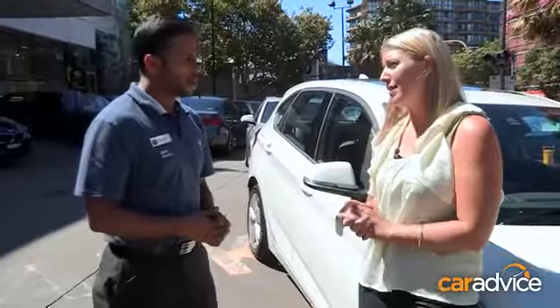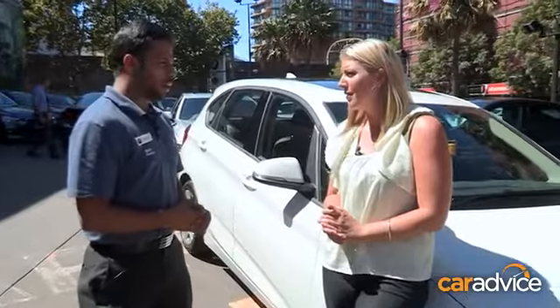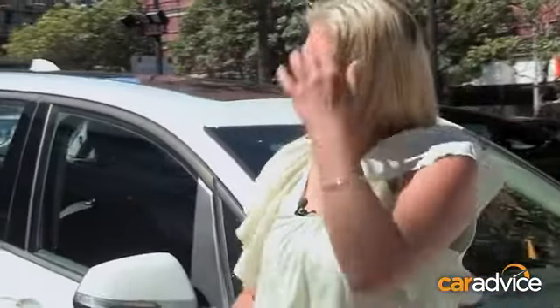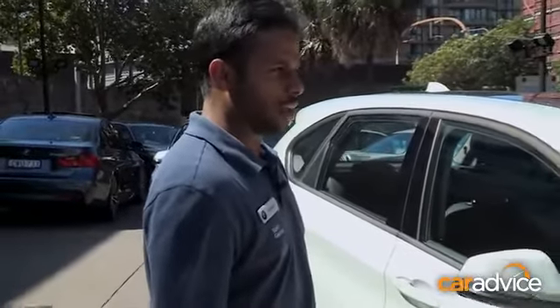Run-flat tyres do cop a bit of flack. The biggest con is the ride quality — it's a little bit firmer than what you would get on a conventional rubber tyre. And not just anyone can put a set of run-flats on their car; the rims have to be specifically designed for run-flat tyres only.